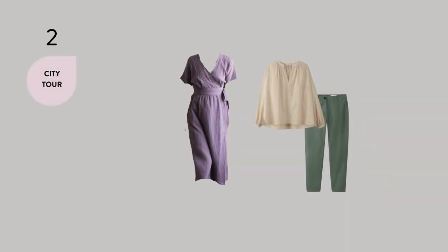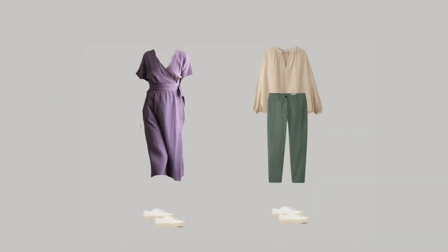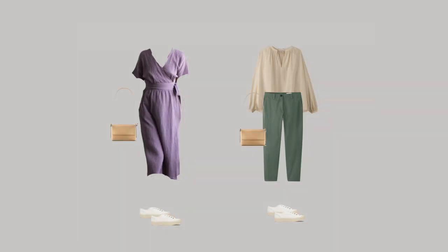Comfort is key for city tour outfits. That's why I've used the same sneakers for other activities so I can save some space. Of course, you can use slides, sandals, or something with a bit of a heel if you can walk in them longer. Other things to consider for this type of activity are a crossbody bag or a trusty tote bag that you can use for putting your shopping in — no need to get more plastic bags from every store you go into.